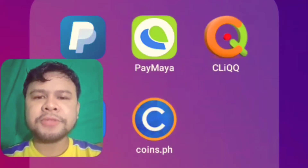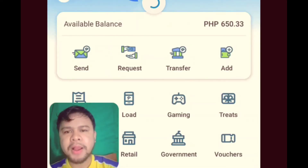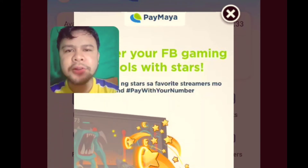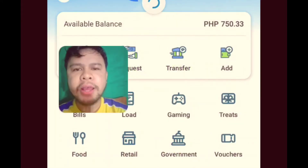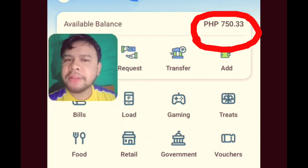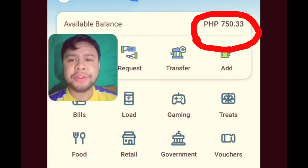I-click lang natin itong Paymaya app ko. Nilagay ko lang yung password ko guys. So as you can see, naging 750.33.